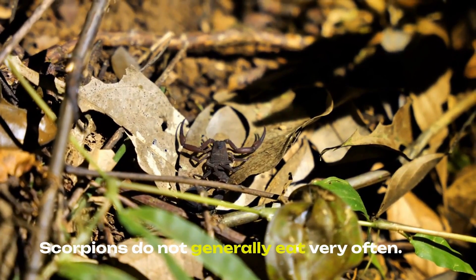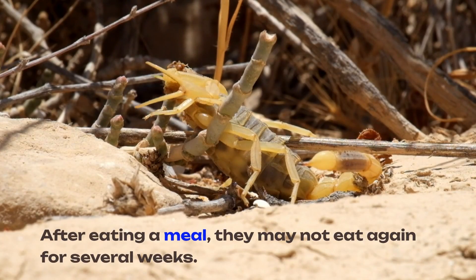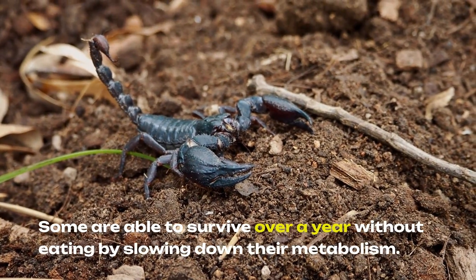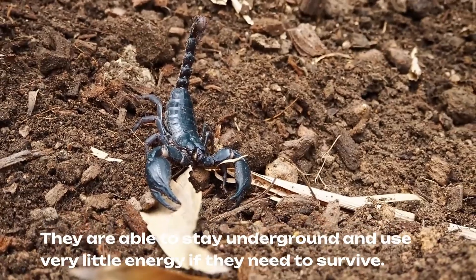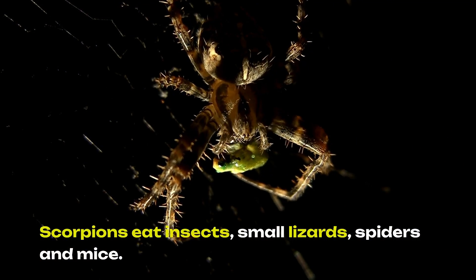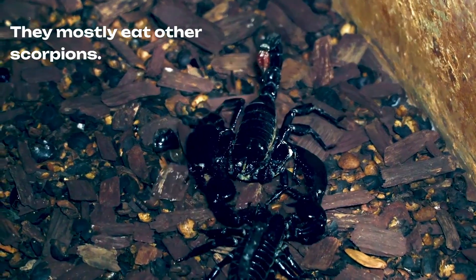Scorpions do not generally eat very often. After eating a meal, they may not eat again for several weeks. Some are able to survive over a year without eating by slowing down their metabolism. They are able to stay underground and use very little energy if they need to survive. Scorpions eat insects, small lizards, spiders, and mice, and they mostly eat other scorpions.